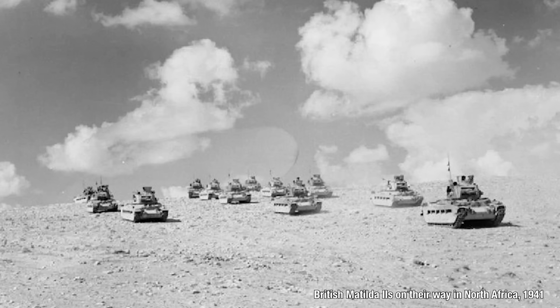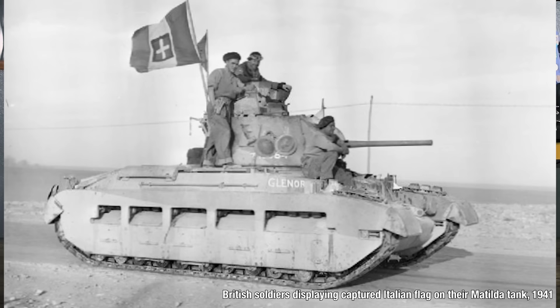The Maletti group had a very short career after the British counterattack started. Caught off-guard in camp at Nibewa, they received the attentions of four dozen Matilda IIs and were wiped out. Determination will only go so far when your opponent has three inches of armor.